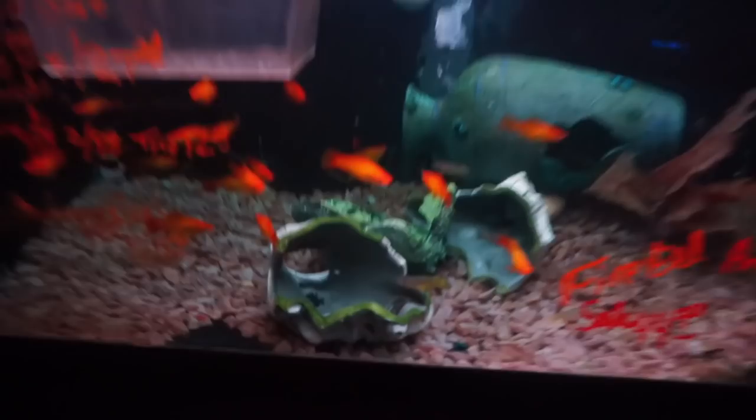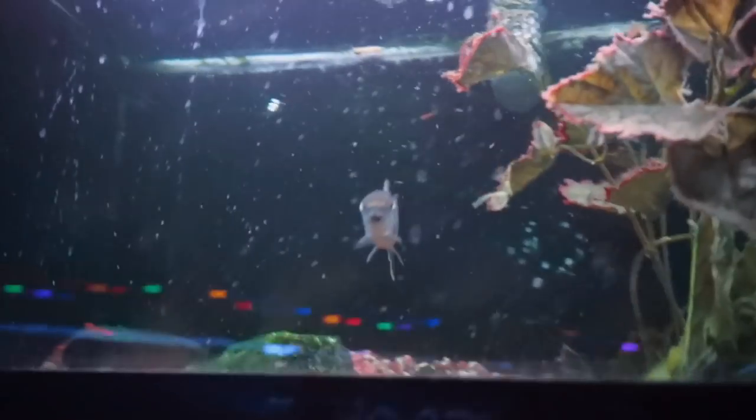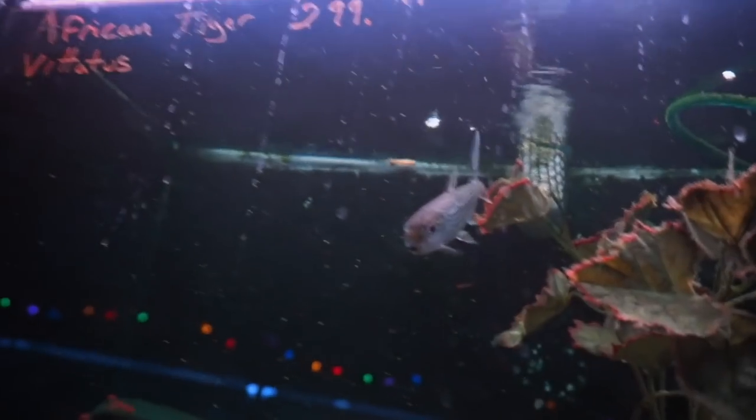I'm more into like the nano, more peaceful fish. Whoa, look at that guy — he must be important, he's $300. An African tiger. Wow, look at him. He probably gets really, really big. An African pike.